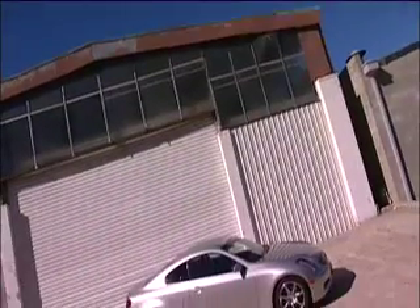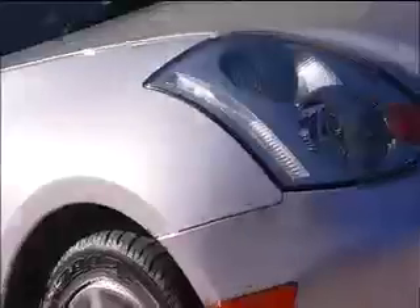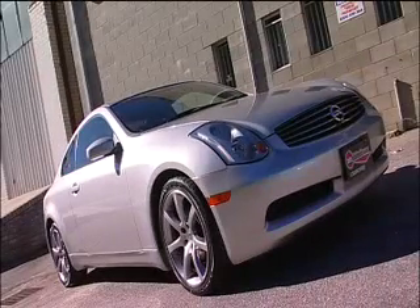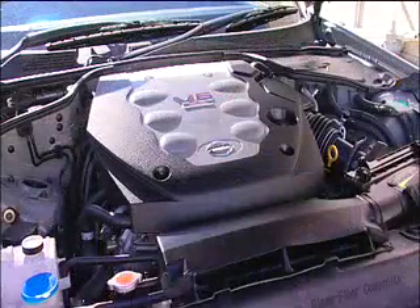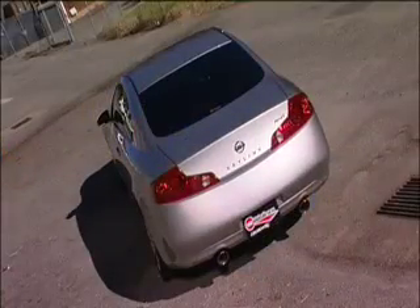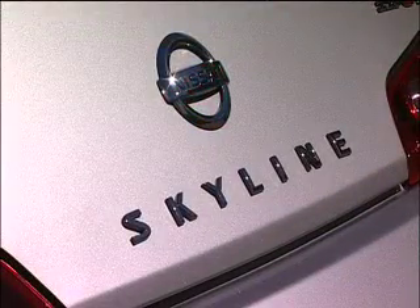A couple of weeks ago on the program we introduced you to the next generation of the famous Skyline, the stunning V35. Great new lines and plenty of style, and most importantly the change in power plant to the normally aspirated V6 3.5 litre. For the purist, a shock to the system — gone is the 2.6 litre inline 6 with all that turbocharged grunt, and in many eyes possibly the end of the cult status of this iconic marque.